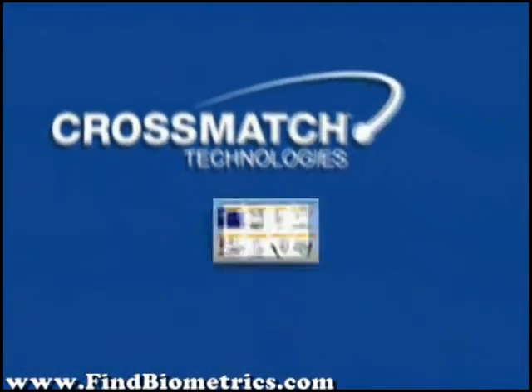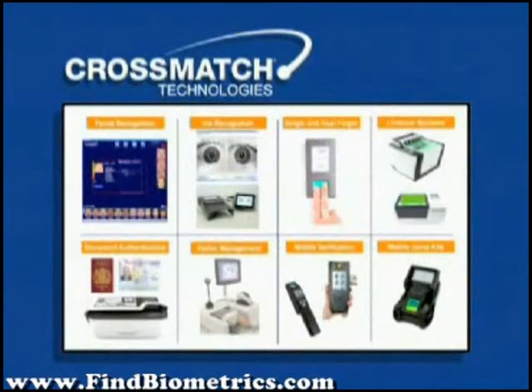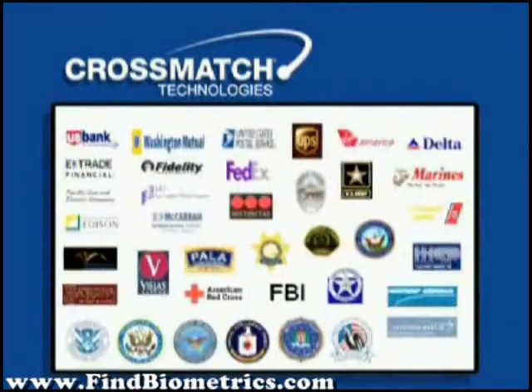CrossMatch Technologies, a leading provider of high-quality interoperable biometric identity management systems, applications, and services. A global provider to more than 5,000 customers in more than 80 countries.